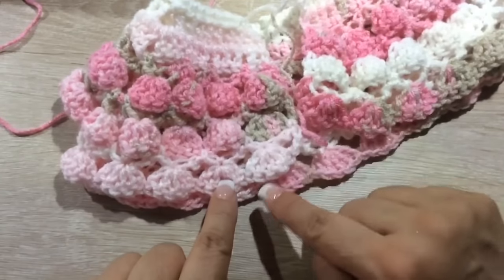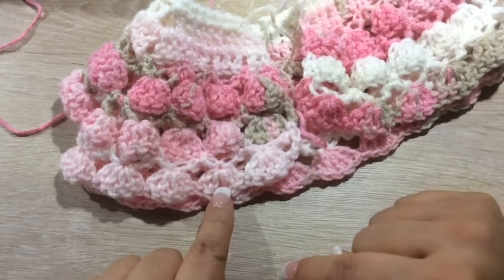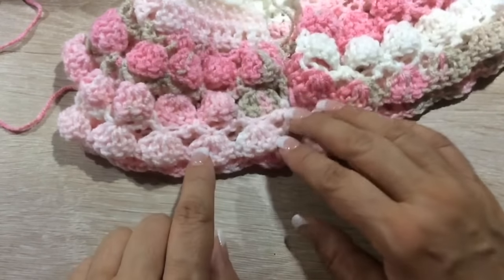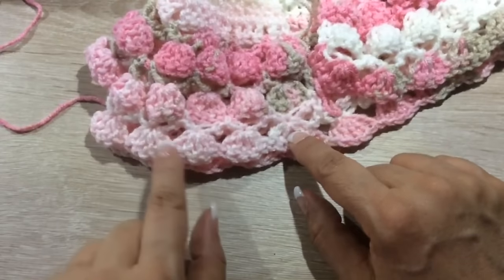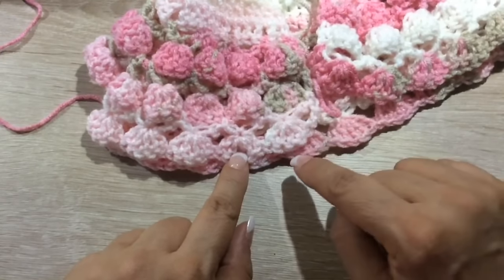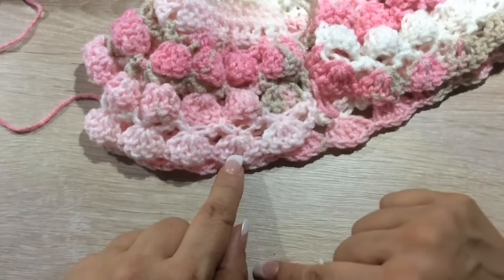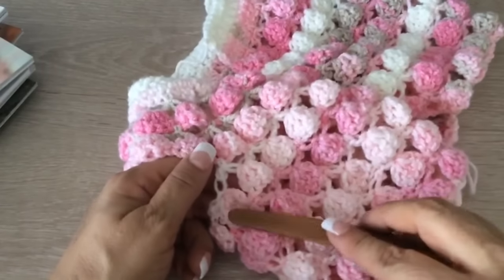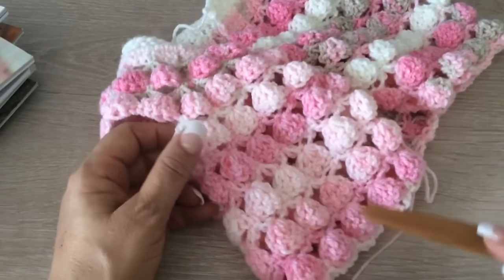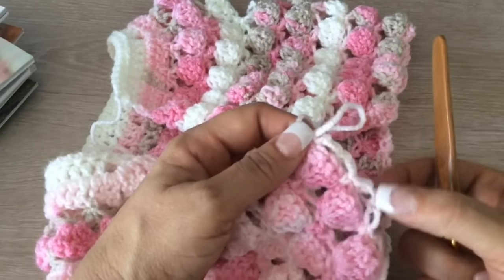Ahora vamos a seguir tejiendo: 1 de espuma, 1 de macizos, 1 de espuma, 1 de macizos — por 5 vueltas. Ya llevamos 1, 1; ahora la de espuma, la de bolitas. Así nos vamos hasta que tengamos 5 bolitas hacia abajo. Cuando ya terminé 1, 2, 3, 4, 5 bolitas y terminé con mi vuelta de espuma de mar.